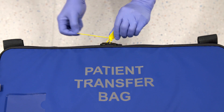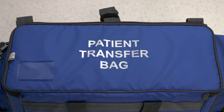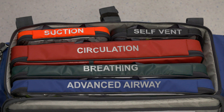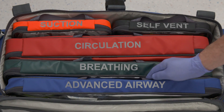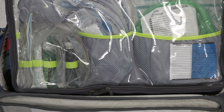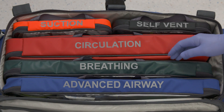All aspects of this bag have been designed with human factors in mind. When you open it, each compartment is colour coded and clearly labelled. Each section can be quickly removed and the contents readily checked and accessed.